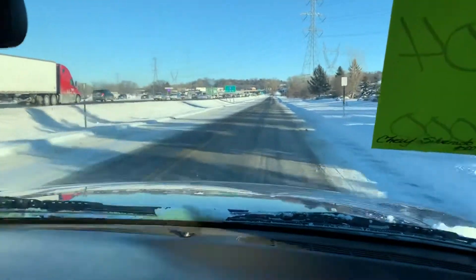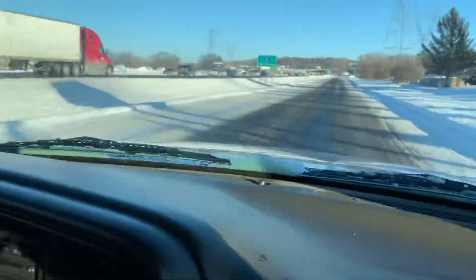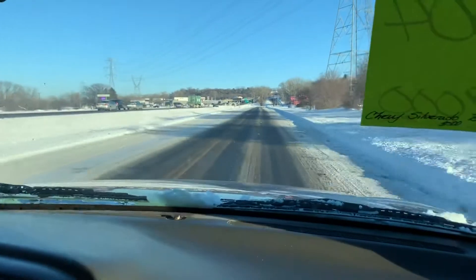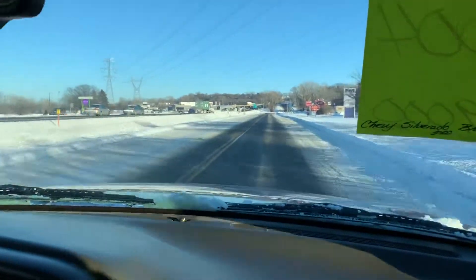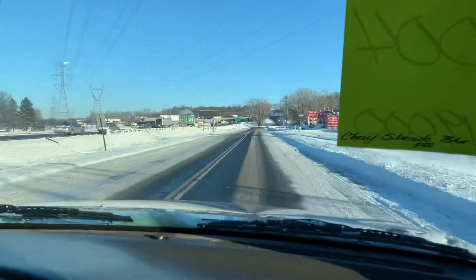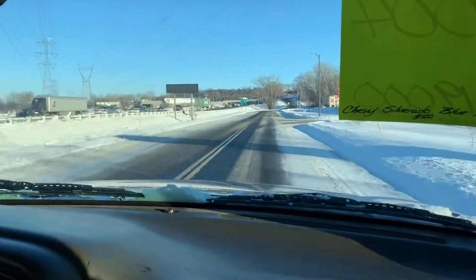Vehicle drives straight — take a look at the alignment. Even though this is a one-ton, it handles the bumps really well. Wipers work, brakes feel great. All the signals, all the lighting, all the gauges work as they should.